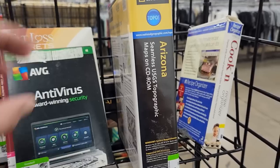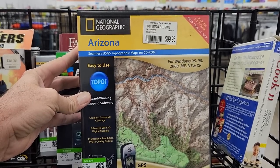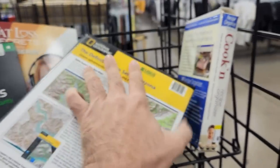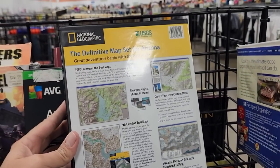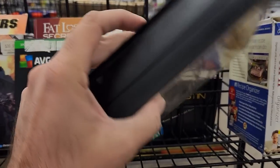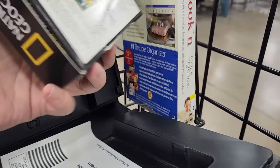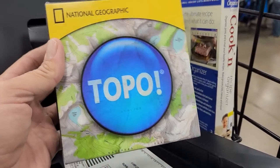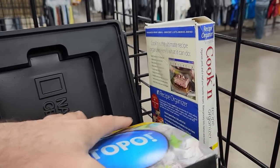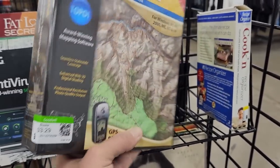But then I saw this — National Geographic Arizona, which is like maps and GPS stuff of Arizona, meant to work with Windows 95 all the way through XP. I always like finding old software like this because this is stuff they don't really make anymore — there's no need for it with modern smartphones that have GPS built in and free topographic maps on the internet. This was pretty elaborate packaging too. Originally $100 for this, and now it's at Goodwill for $3.29.